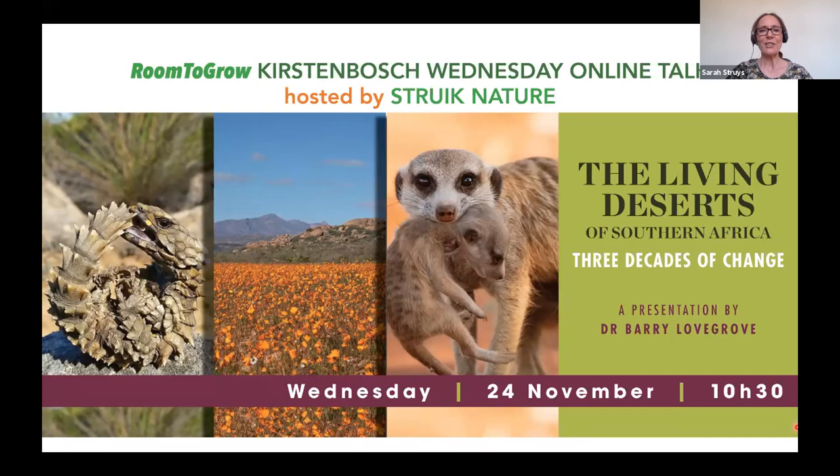We're very excited to have Professor Barry Lovegrove with us today. He is an emeritus professor from the University of KwaZulu-Natal. He is an evolutionary physiologist specializing in the diversity of metabolic adaptations in birds and animals. He obtained his PhD from the University of Cape Town in 1987 and undertook postdoctoral studies at universities in America and Germany. He is a National Research Foundation A-rated scientist. Thank you for being with us, Barry, and over to you now.